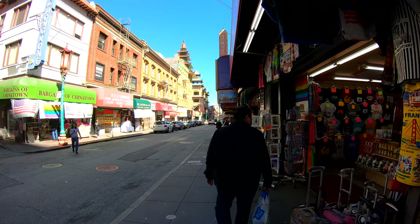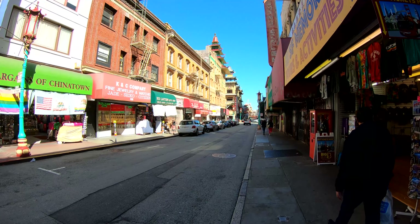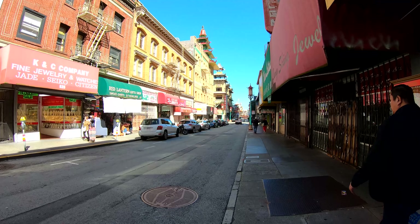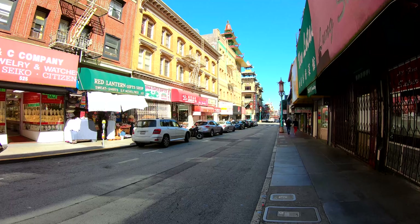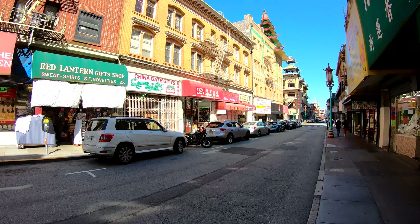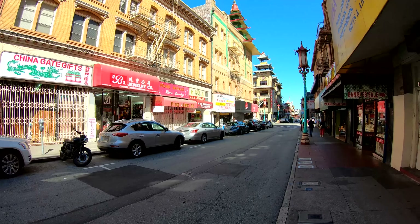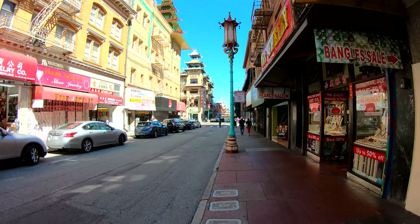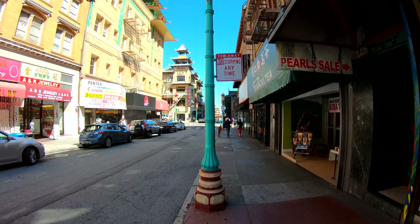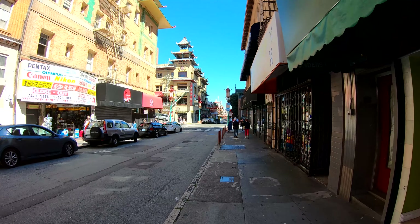A bunch of souvenir gift shops here. San Francisco has a lot of hills so make sure you come in shape — make sure you do a lot of walking before you get to the city because there is a lot of walking that you will do. Jewelry companies all up on the left side here. Some more gift shops.